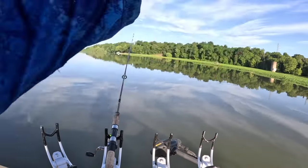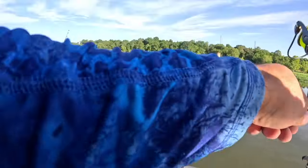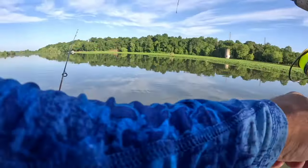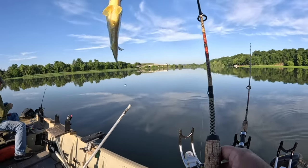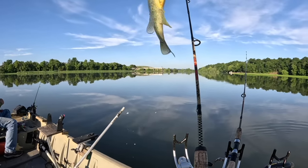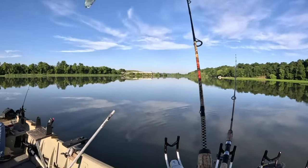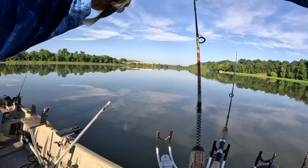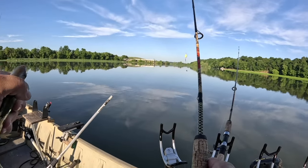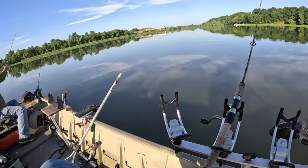That one was up shallow - I'm surprised. It's a shell cracker. I have to compare it to the others - that's a keeper! Mike, you've been catching some decent ones. Oh yeah, that's an eight-incher all day long. Guess where I caught that one - right off the bank. Go figure. So they're in here.